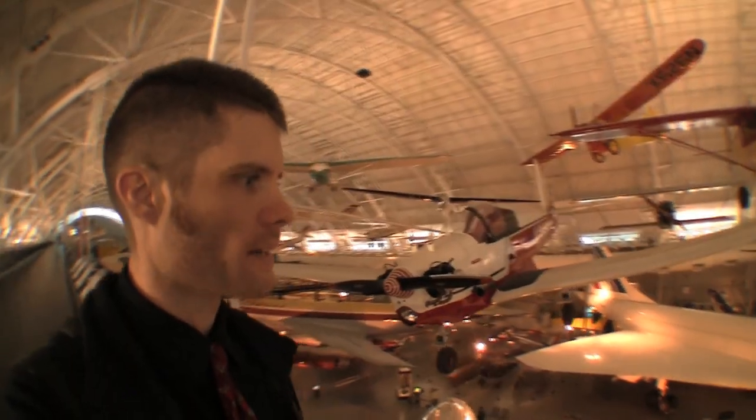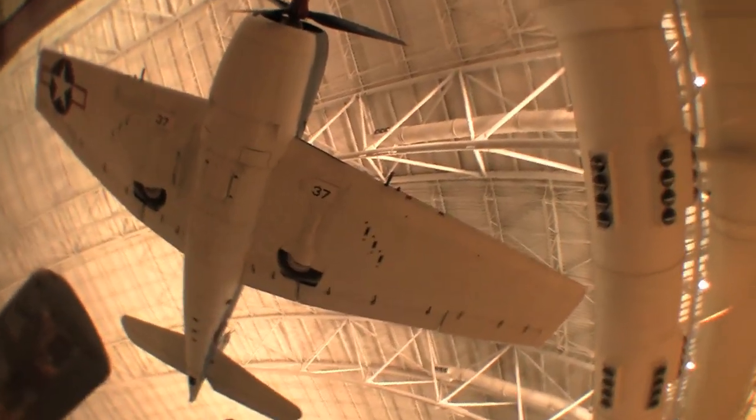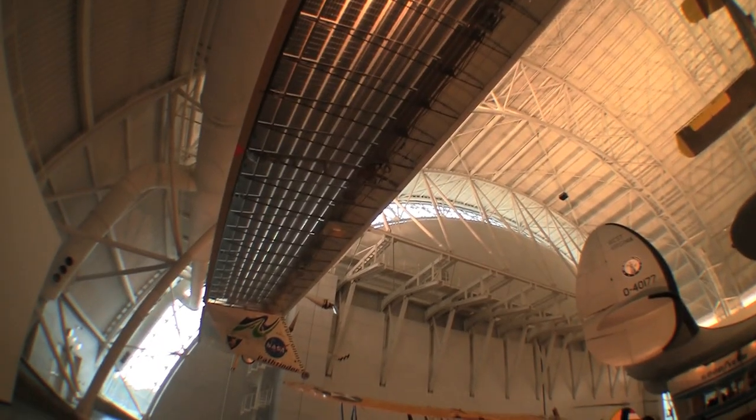Coast to coast — this thing went an hour and four minutes. If you like aircraft, this is the place to be. There's a Pathfinder — unmanned solar electric.